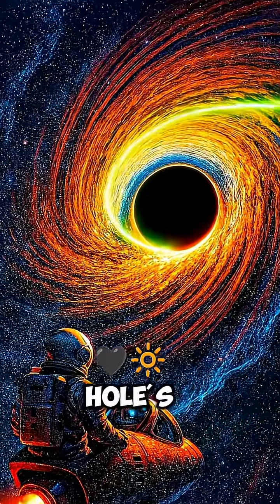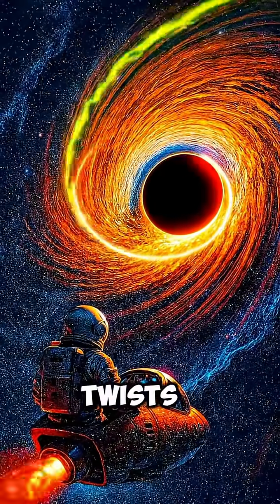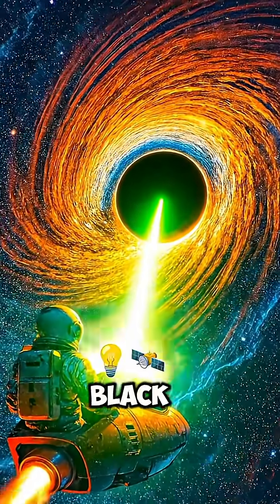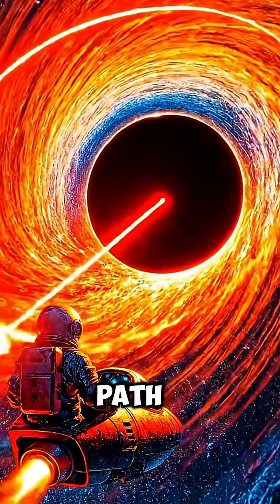Once it gets close, the black hole's immense gravity starts bending the light. The laser no longer travels in a straight line — it curves and twists as it falls toward the black hole. If you aim it just right, the light could even orbit the black hole temporarily at the photon sphere, a place where gravity is strong enough to trap light in a circular path for a little while.